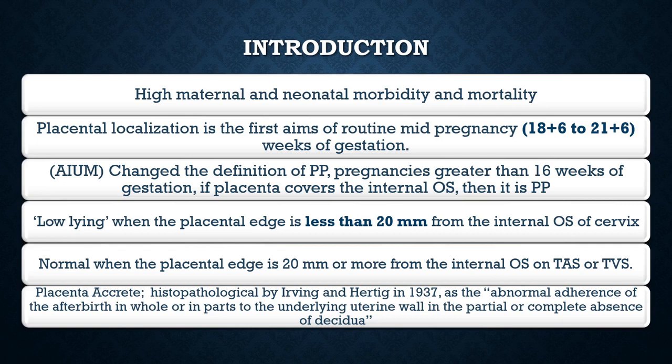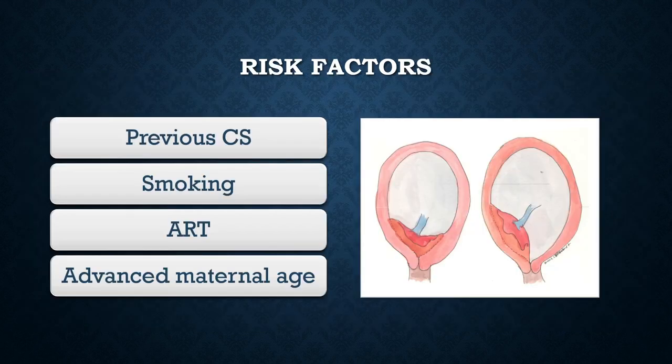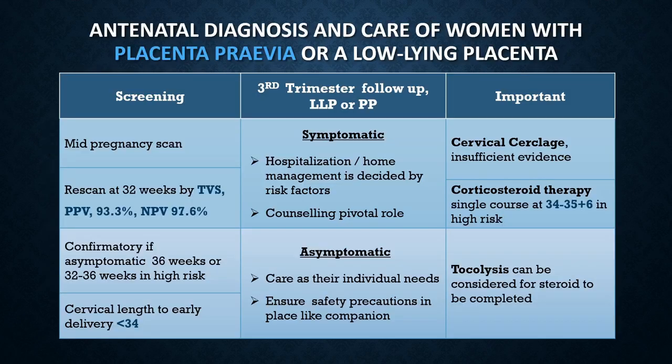Regarding the definition of placenta accreta, it was given in 1937 by Irving and Hertig. According to them, it is the abnormal adherence of the afterbirth in whole or in parts to the underlying uterine wall, in partial or complete absence of the decidua. The important risk factors include previous cesarean section, smoking, artificial reproductive technology, and advanced maternal age.